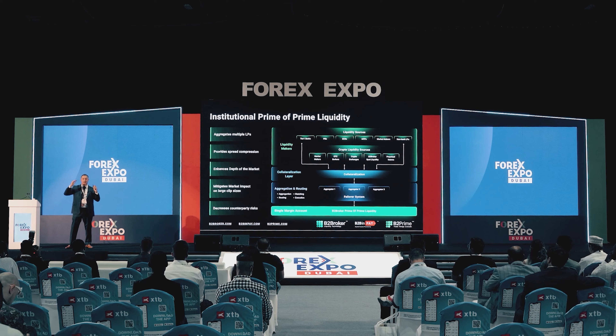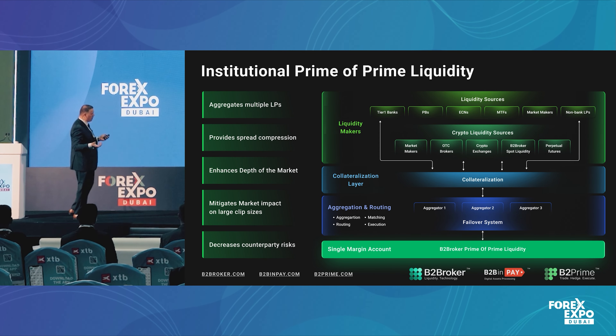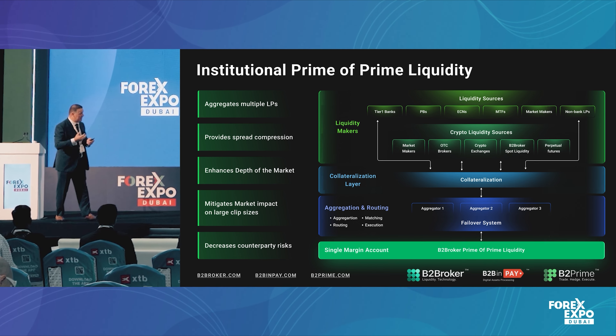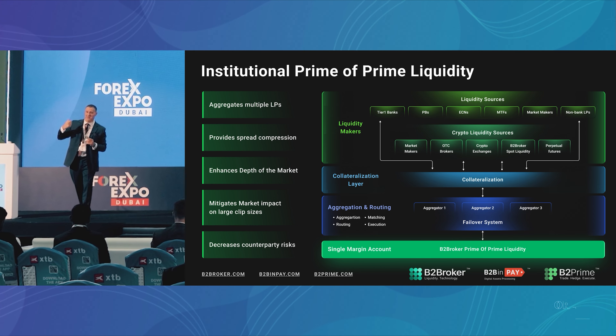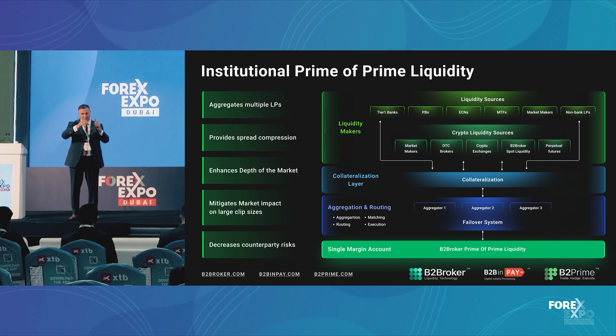On the next slide, I'm going to touch base on some of the most important benefits when you deal with an institutional prime of prime liquidity source. Naturally, you're aggregating LPs, which is essentially giving you the ability of obtaining and capturing that spread compression. You have an enhanced order book of depth of the market, which is extremely important when your business is growing because you're mitigating the market impact of large clips from your traders. When an order goes to market on an aggregated basis, the order will split among multiple LPs, providing less market impact. The term slippage will basically translate into liquidity consumption under real market conditions.